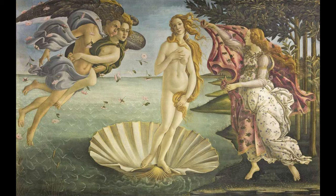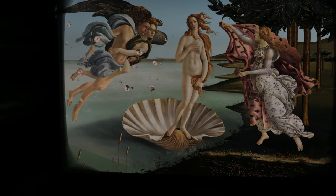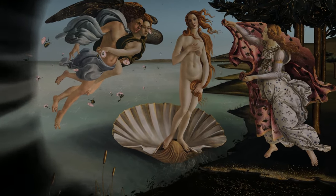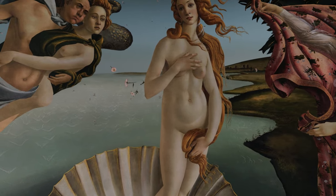Our next piece is The Birth of Venus, painted by Sandro Botticelli, most likely in the mid-1480s. It depicts the goddess Venus arriving at the shore after her birth, emerging from the sea fully grown.